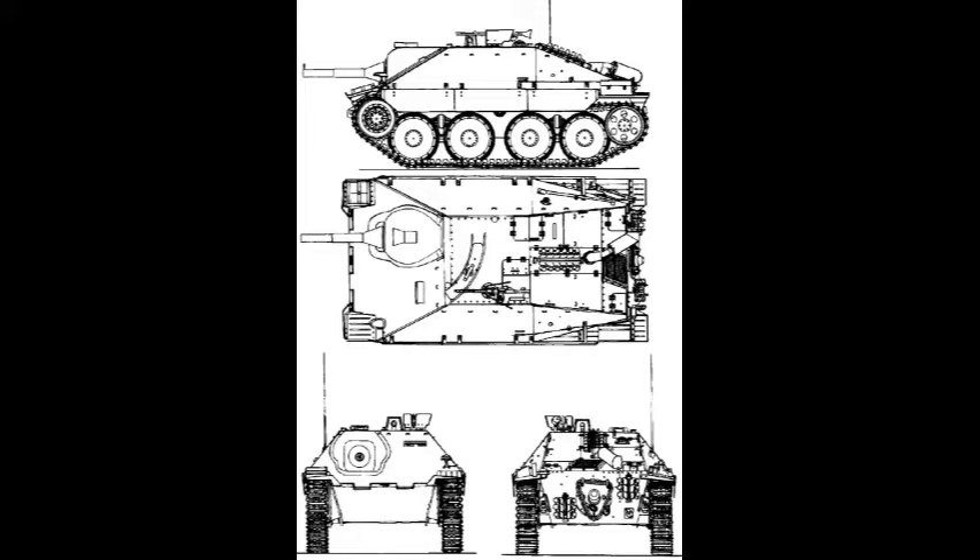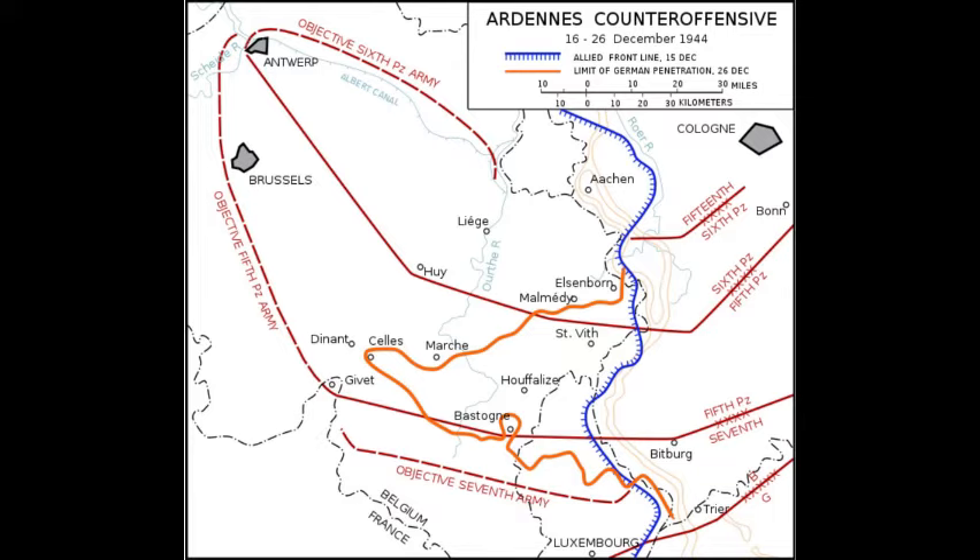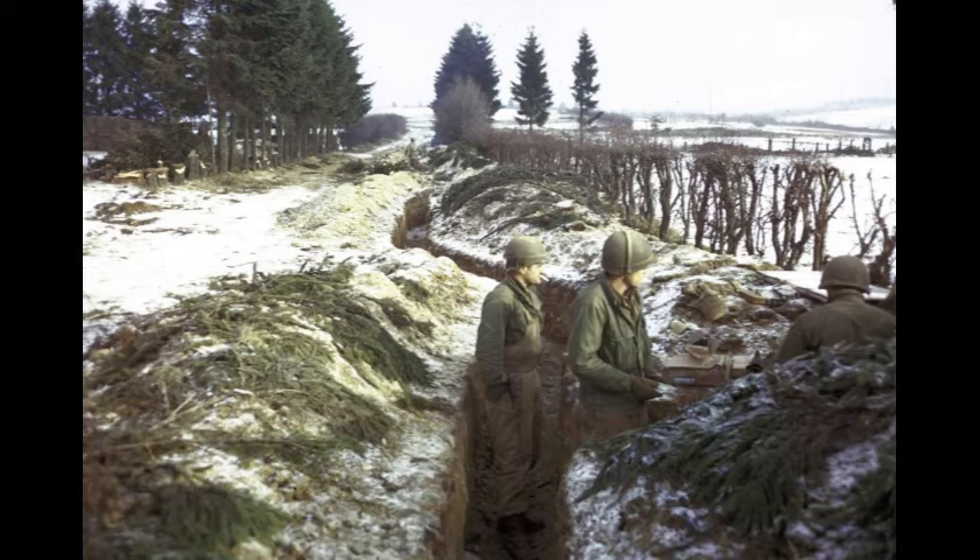In late November of 1944, a proposal appeared to install a flamethrower on a Jagdpanzer 38 Hetzer. The result of this idea was the Flammpanzer 38 vehicle. According to some sources, the emergence of this proposal was associated with preparations for the Ardennes offensive operation. Taking into account the landscape of the upcoming battles, the German high command considered that the troops needed armored vehicles with flamethrowers. There is also a version according to which the new armored vehicle was created for future urban battles, and the period of its creation simply coincided with the preparations for the operation in the Ardennes sector.